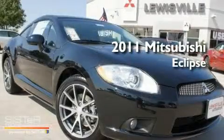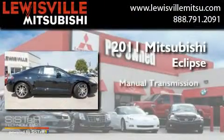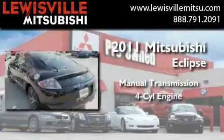This is a brand new 2011 Mitsubishi Eclipse. This car has a manual transmission and a four-cylinder engine.